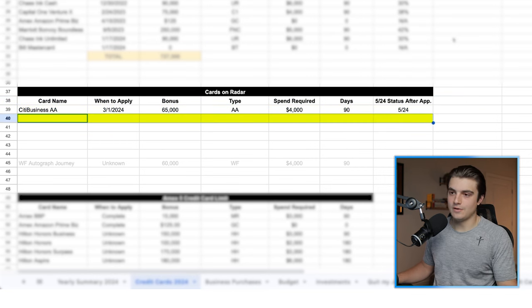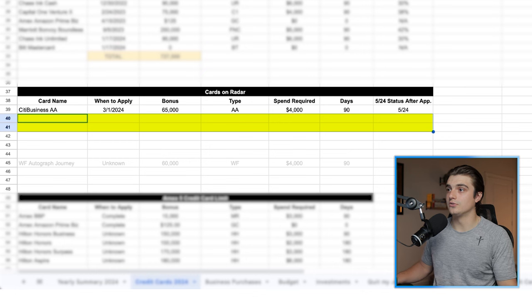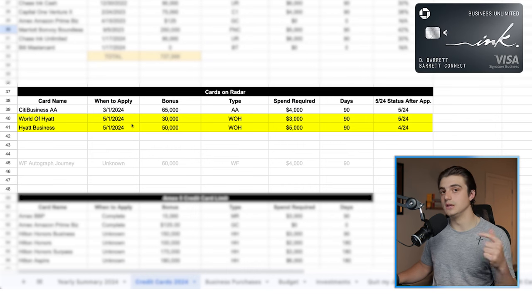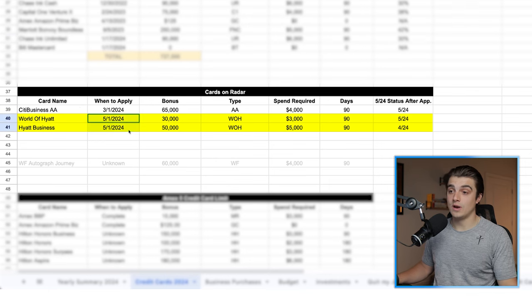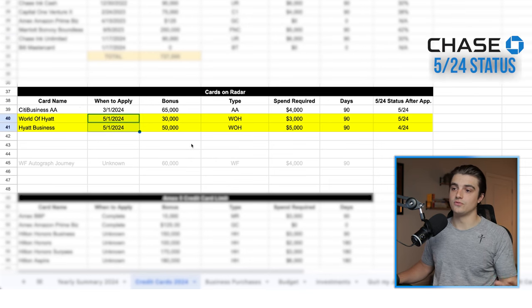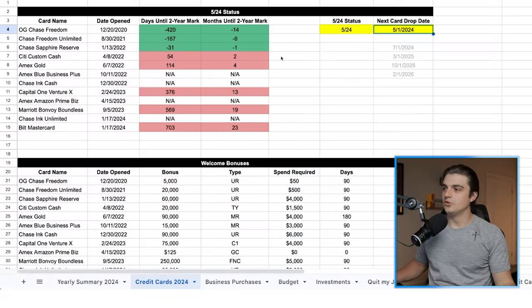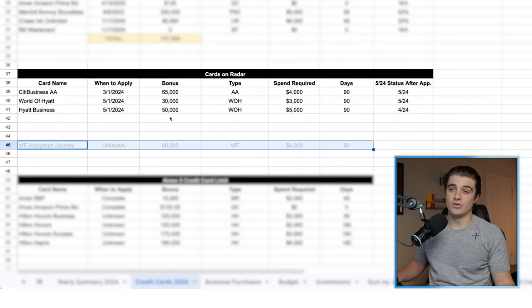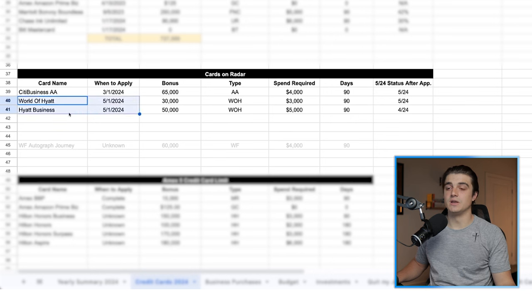Card number two is a card that I've had on my roadmap for a long time, and it actually goes hand in hand with the third card on here — those are going to be both of the World of Hyatt credit cards. I'm not actually planning on applying for both of these at the same time like I did with the Inc Unlimited and the Built Mastercard, but I do think that I will add one of these two credit cards whenever I drop back under 5/24 on technically May 1st of 2024. My thought process here is that I've always wanted the actual personal World of Hyatt credit card and they just never raised the welcome offer on it. I think right now it has like an extra 5,000 points on it, but really just abysmal. And I don't think it's ever going to really get a super high offer.